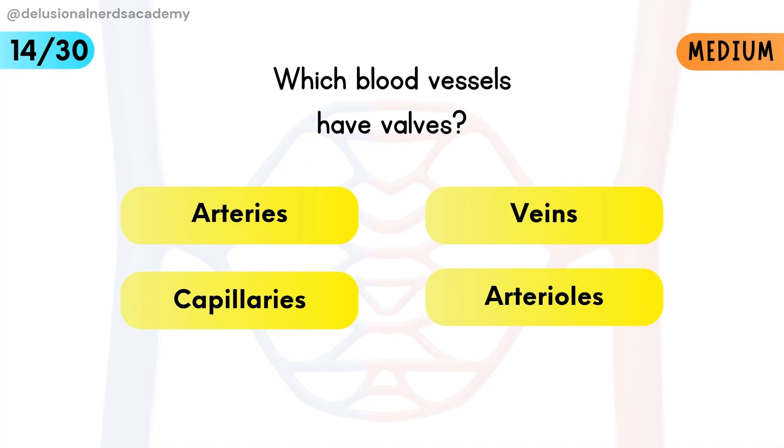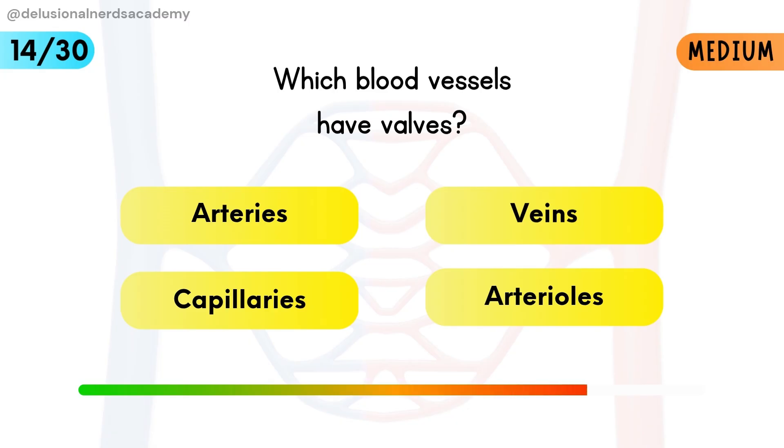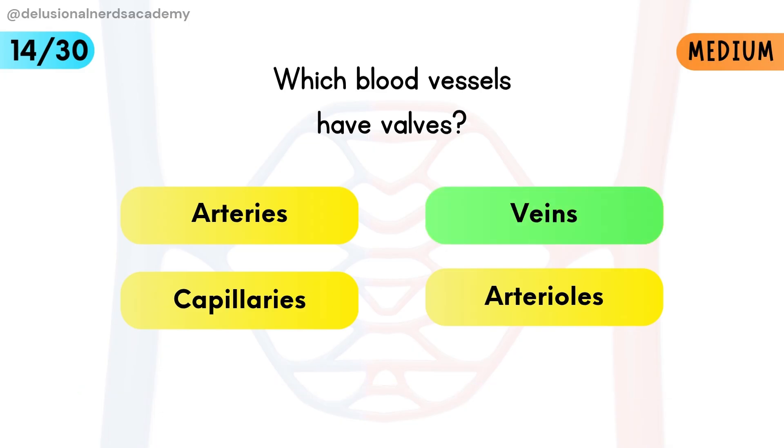Which blood vessels have valves? Valves in veins prevent backflow of blood, especially in the legs.